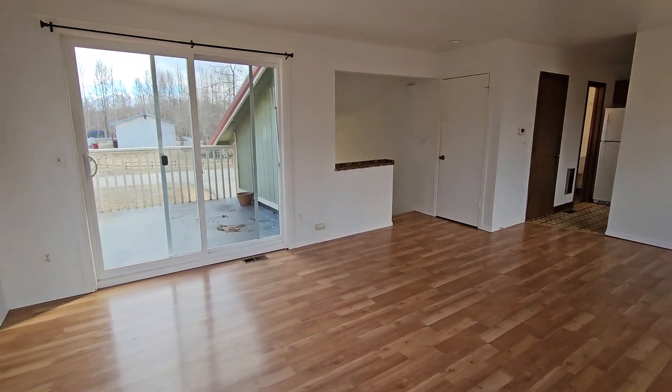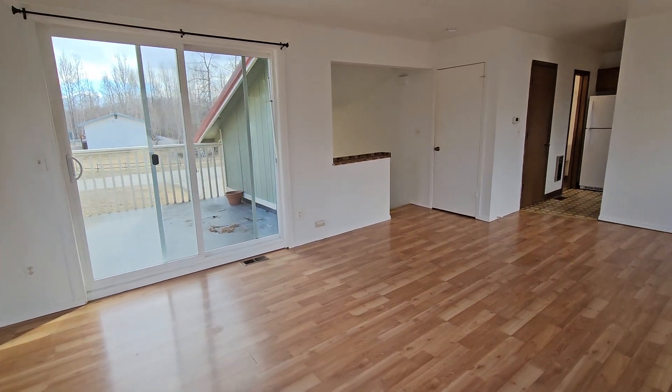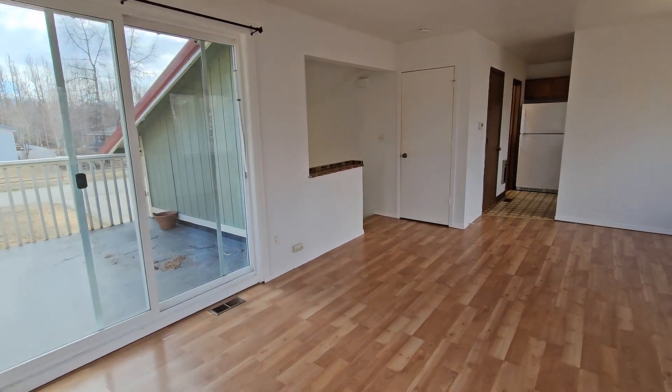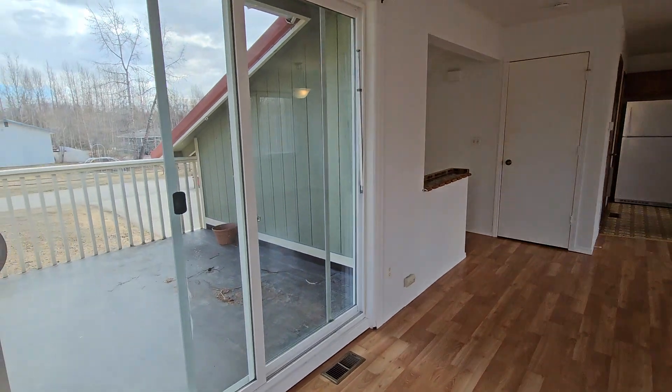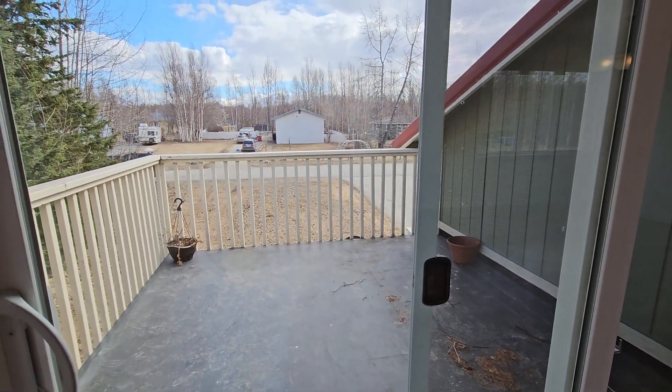Hey everyone, this is Eric with Real Property Management. We're looking at 2555 West Snowcrest Drive, Unit B — the right-hand side of the duplex. You can see a nice big deck looking out towards the mountains.